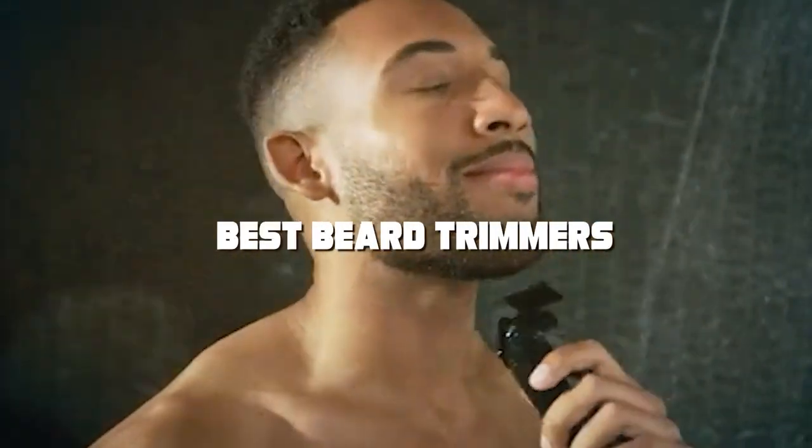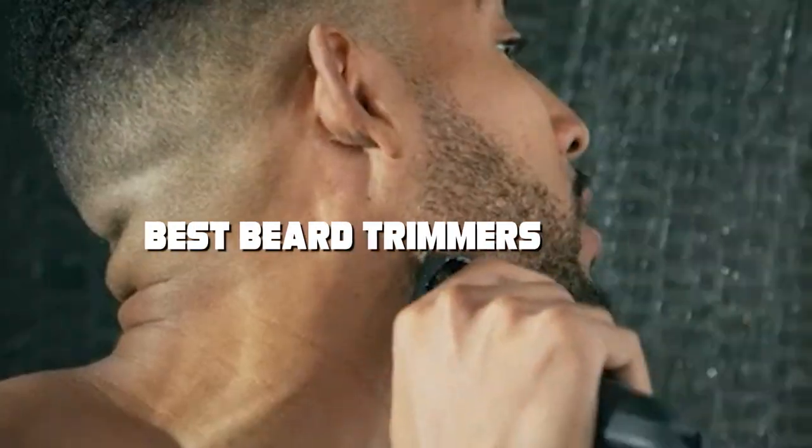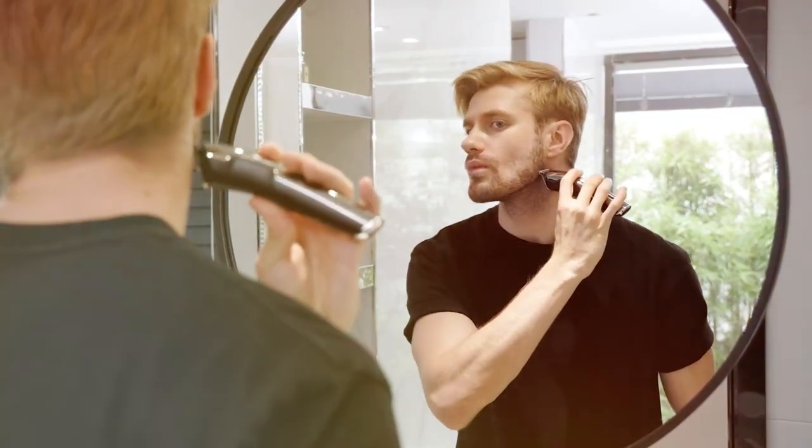Hello, grooming aficionados, welcome to our highly anticipated showdown of the best beard trimmers available in the market. We've meticulously researched, tested,